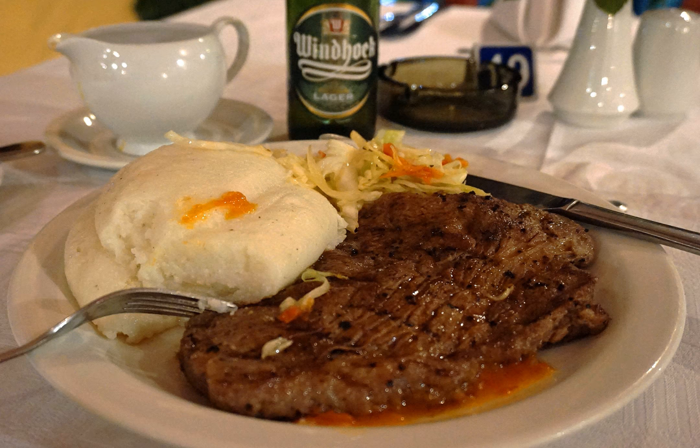N-Shima is eaten during lunch and dinner. N-Shima may be made at home, at food stalls and at restaurants. In traditional communities, the making of N-Shima is a long process, which includes drying the maize, sorting the kernels, pounding it and then finally cooking it.